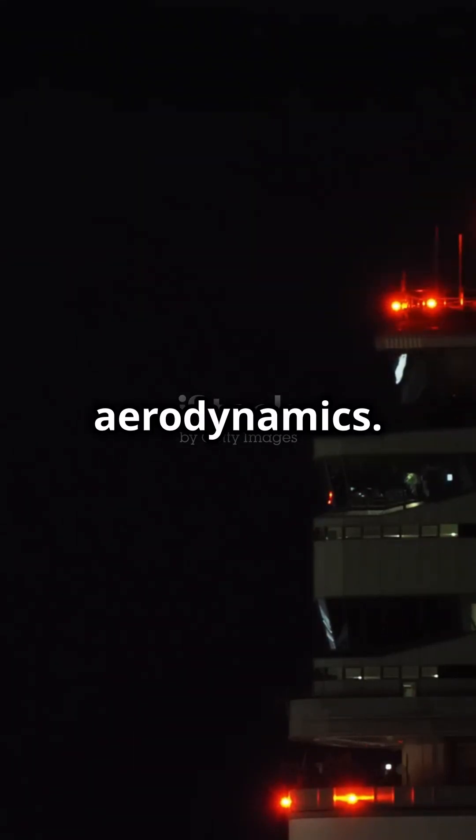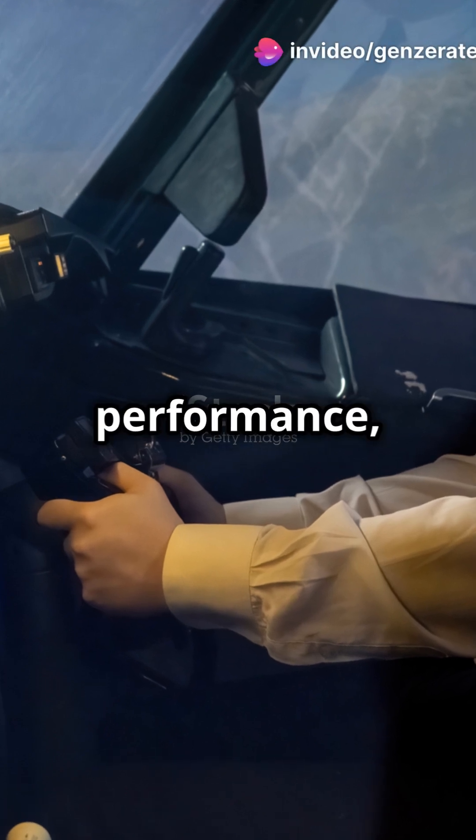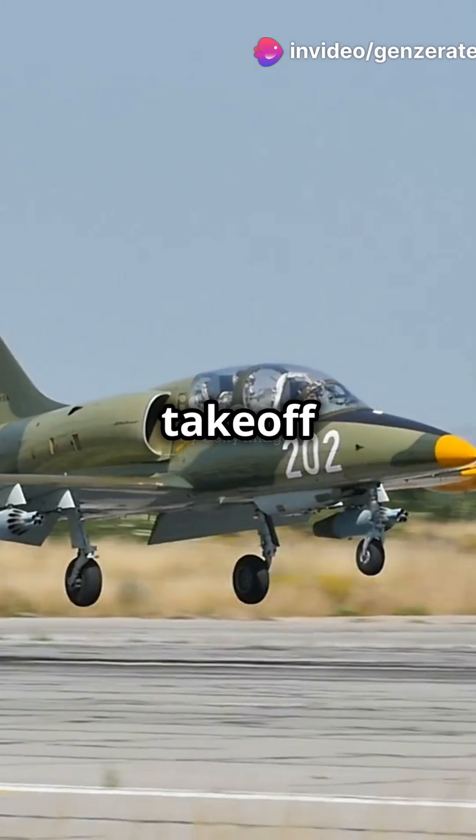Then there's aerodynamics. A ramp would whip up turbulence and mess with aircraft performance, which is the last thing you want during takeoff or landing.